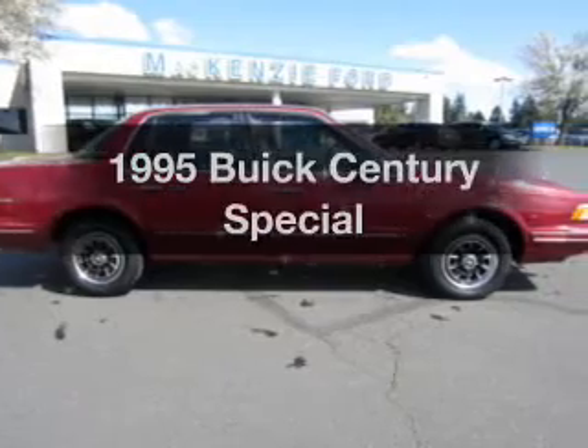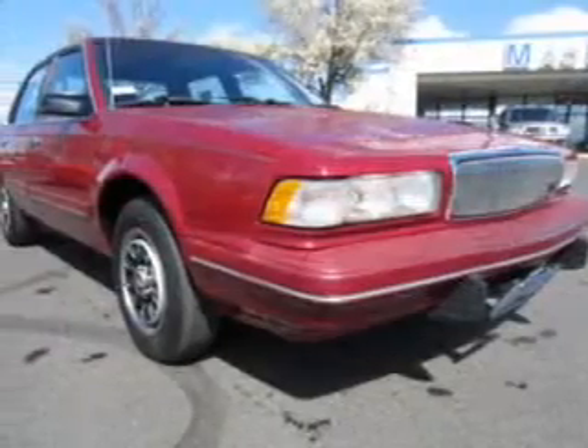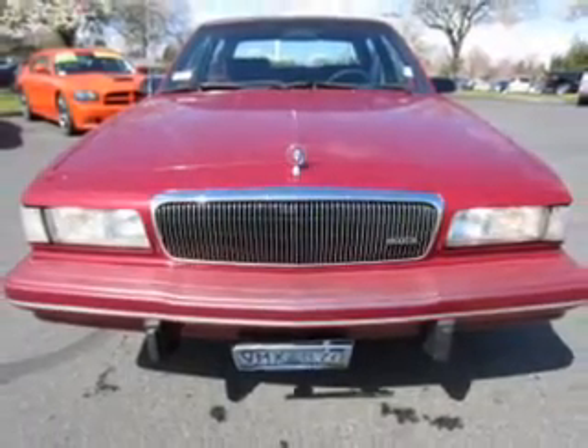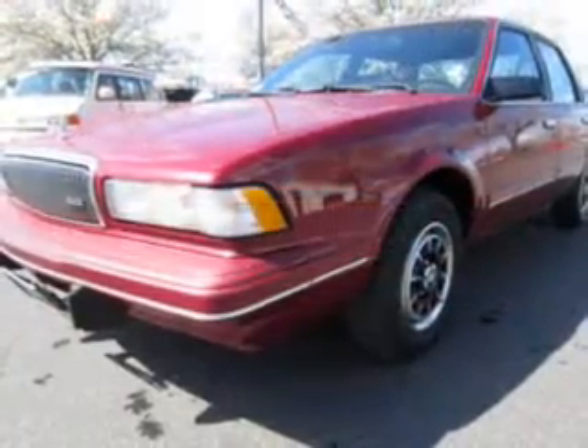If you're looking for an automobile with great attributes, look no further. The powertrain includes front-wheel drive with a solid six-cylinder engine driven by an automatic transmission. The anti-lock braking system will keep you safe on the road. Let the outside in with a power convertible roof.